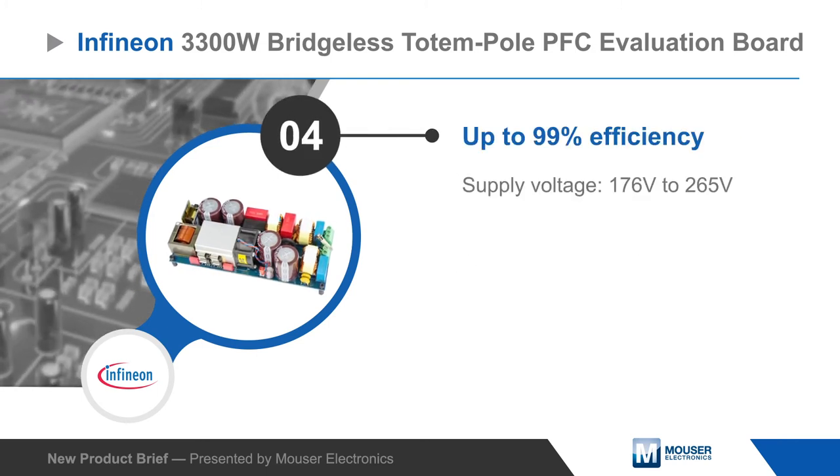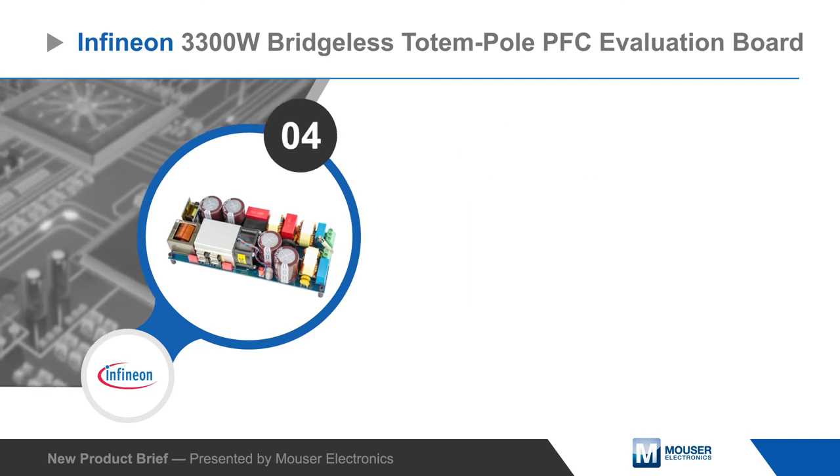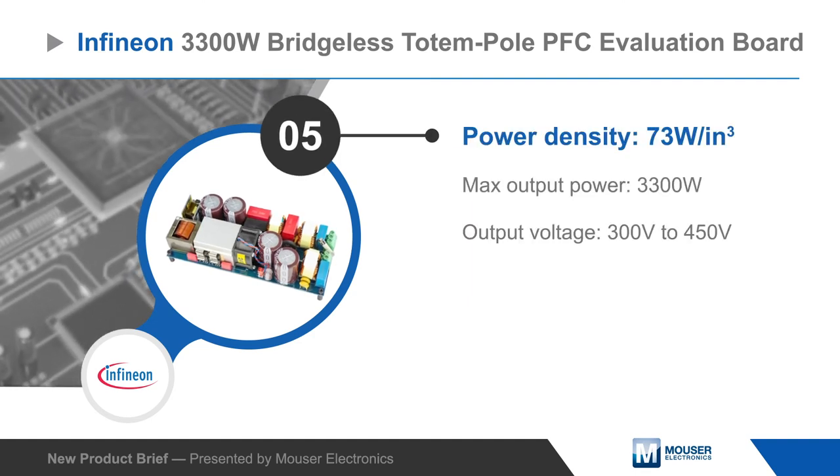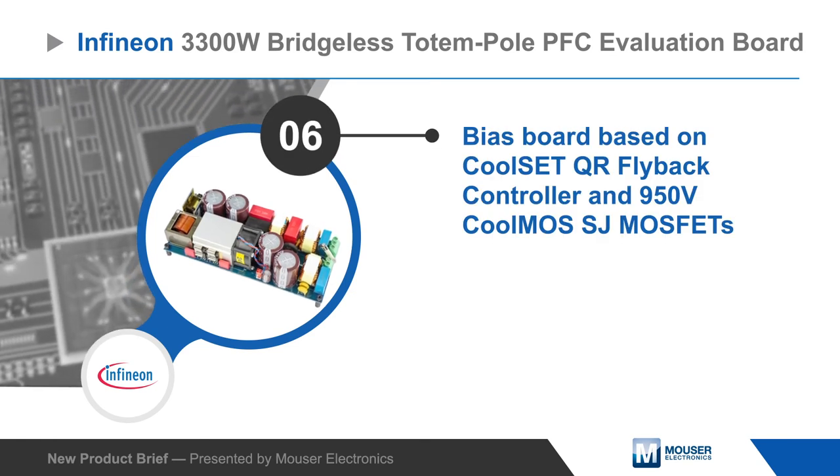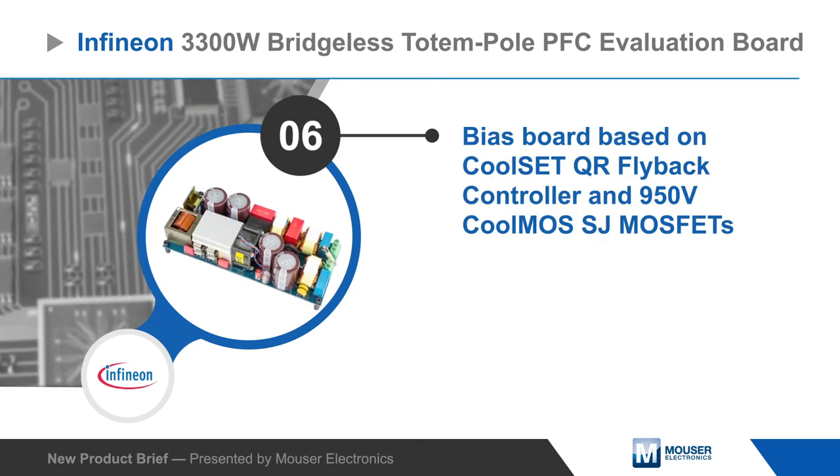The design can operate above 99% efficiency and manages a power density of 73 watts per cubic inch. It also includes a bias board based on an Infineon CoolSiC QR flyback controller and 950-volt CoolMOS superjunction MOSFETs.